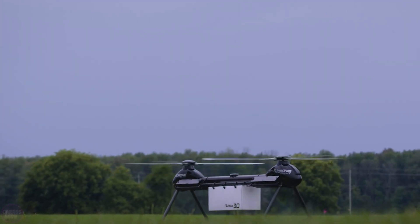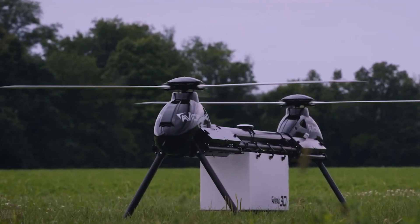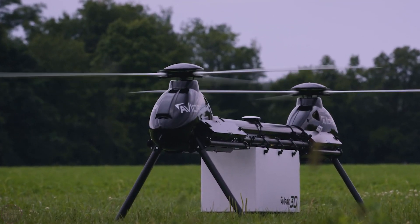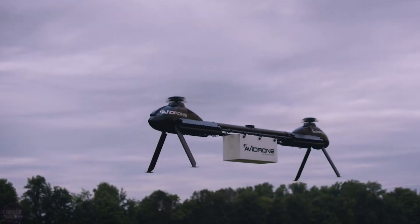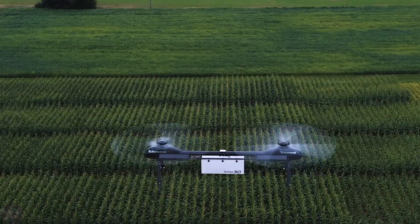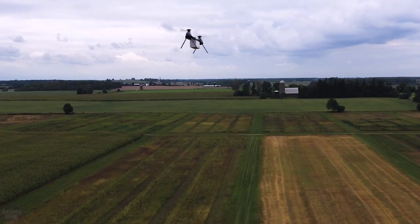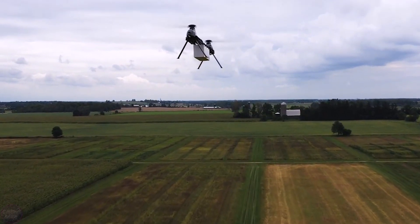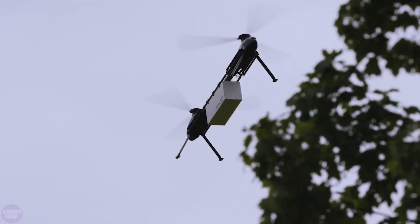Avidrone has introduced a new type of cargo drone whose appearance resembles two separate drones joined together. This unique tandem rotor flight technology provides exceptional endurance and payload capacity. The drone can fly for up to one and a half hours and carry up to 25 kilograms of payload. The range and speed are impressive as well — at a speed of 100 kilometers per hour, it can cover a distance of 120 kilometers with a flight time of 90 minutes.